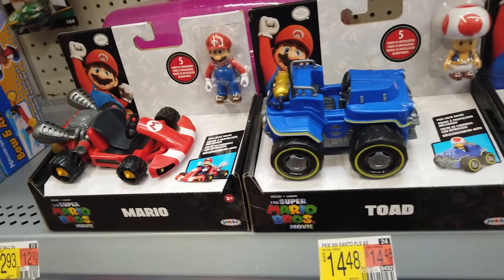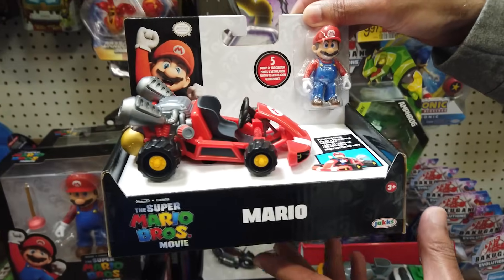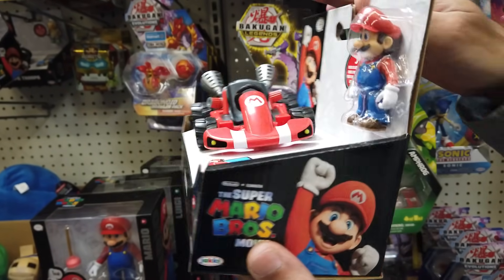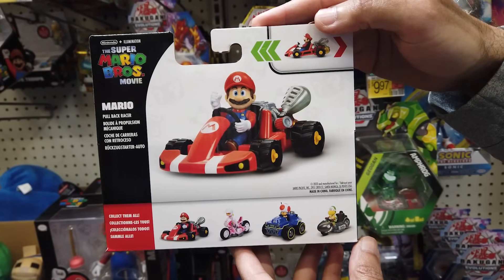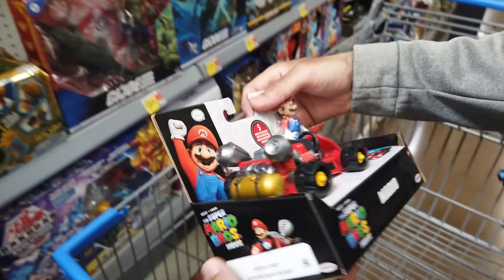Welcome to Mario Kart! A Walmart exclusive, the two and a half inch figures with pullback racers include Mario with Mario Kart. Each comes with a kart and a two and a half inch rider. While each kart sports a fresh design, they seem to be heavily inspired by Mario Kart Wii.